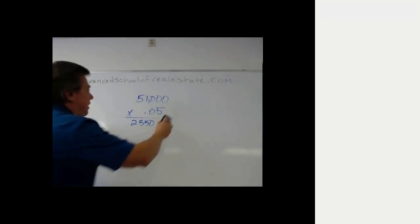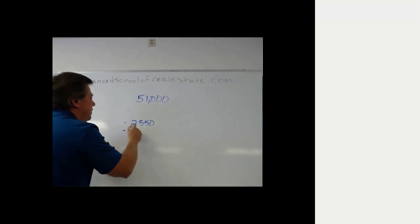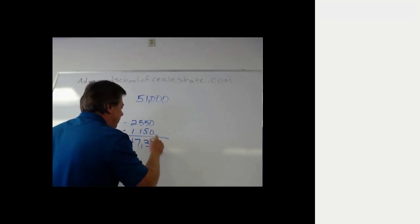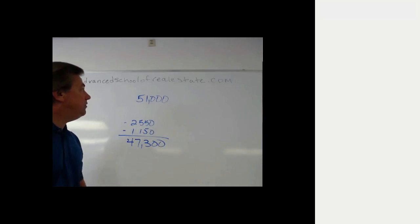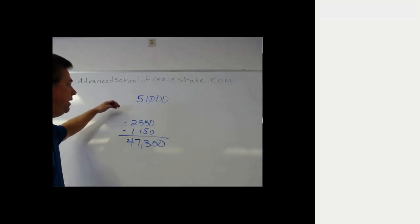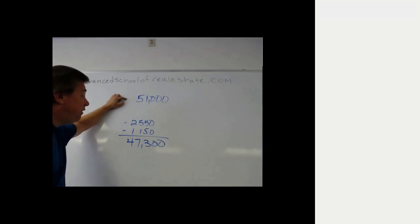If we take that $2,550 and subtract it from the sales price of $51,000, and also subtract the seller's closing costs of $1,150, we're left with a net to the seller of $47,300 — exactly the required net they asked us to generate. We got $47,300 by taking our gross sales price and subtracting our expenses: the 5% commission and $1,115 in closing costs.